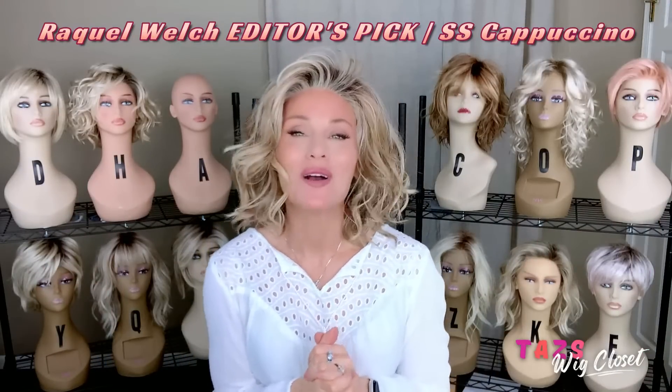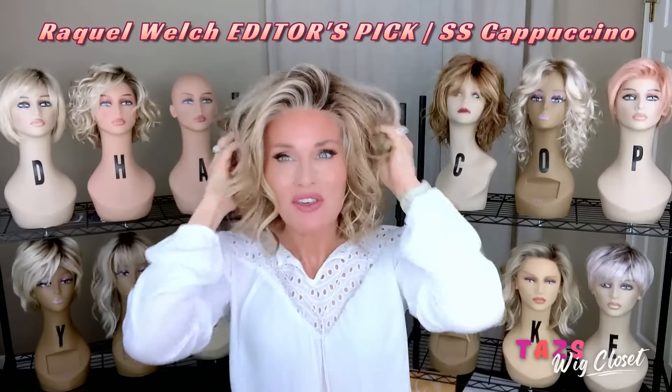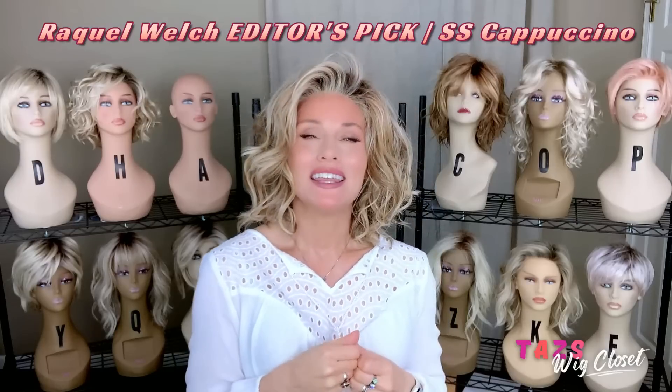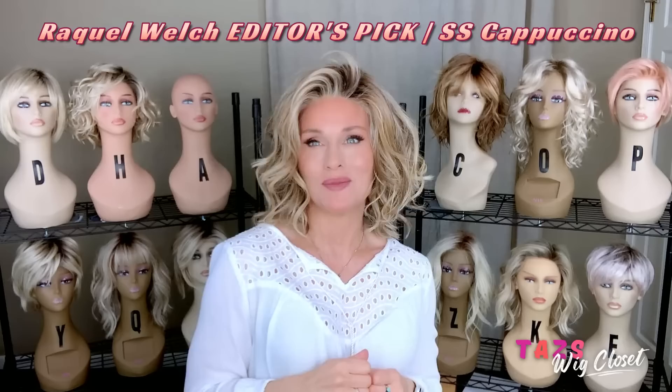Next, we're taking a look at Raquel Welch's Editor's Pick. This was on the scene in 2016 and just remains an absolute favorite of mine, shown here in Shaded Cappuccino. The Editor's Pick features a lace front and full single monofilament top.